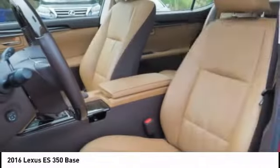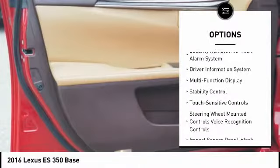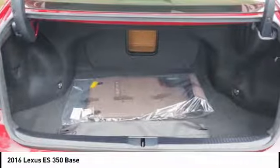Here are some of this vehicle's great options: traction control, stability control, power steering, cruise control, airbags, front knee airbag, power brakes, fog lights, child safety locks, trip computer, and electronic brake force distribution.